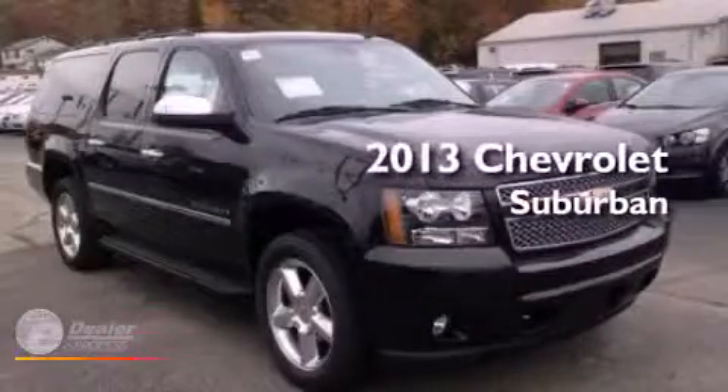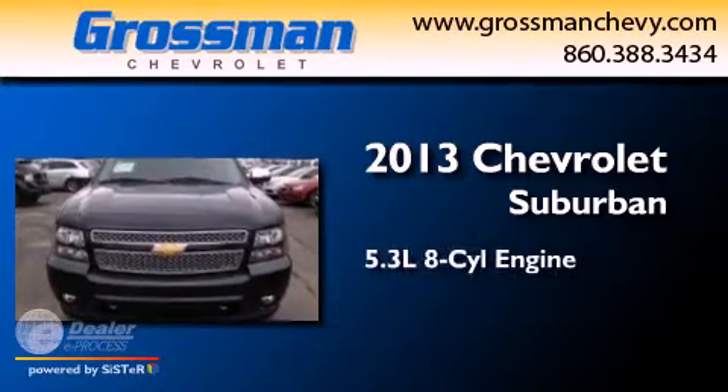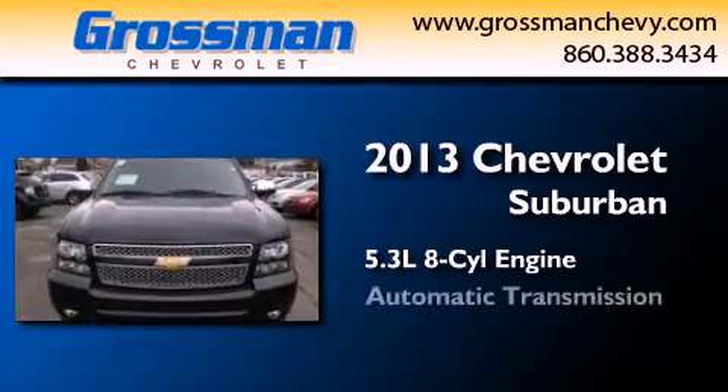This is a brand new 2013 Chevrolet Suburban. It has a 5.3 liter 8-cylinder engine and an automatic transmission.